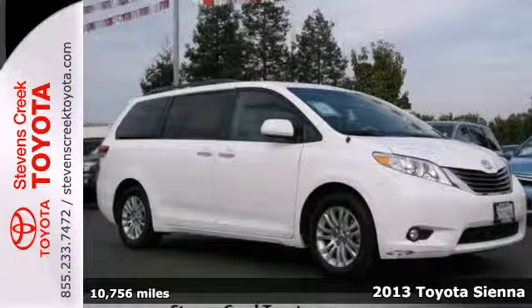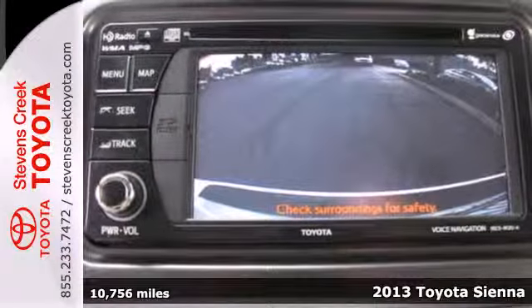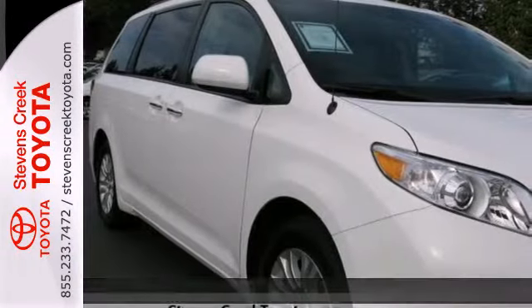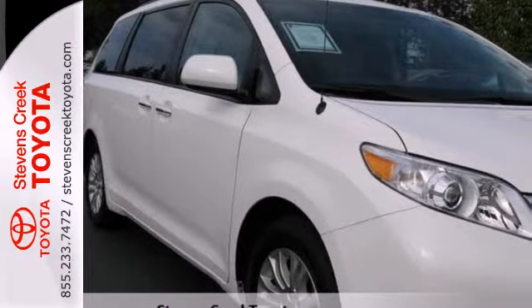Here's a 2013 Toyota Sienna. This is a roomy and comfortable minivan that does everything well, which is probably why it's been the best-selling minivan in America.